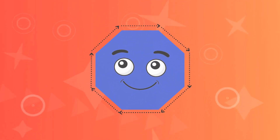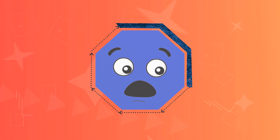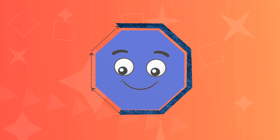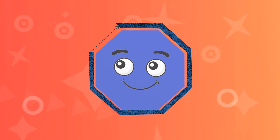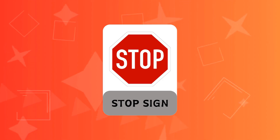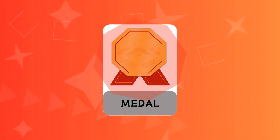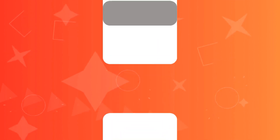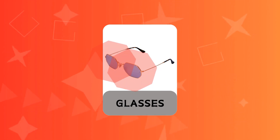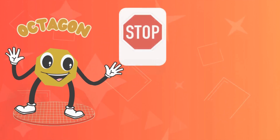Octagon! A stop sign octagon, a metal octagon, a spider web octagon, glasses octagon. Octagon! A stop sign octagon.